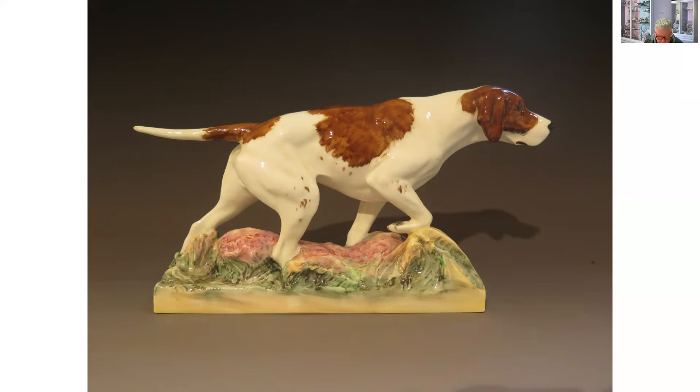This is the sporting dog series, again by Doris Lidner — this is the Pointer. I don't know if any of you have ever walked on the moors with a pointer, but this completely captures the whole essence of the way they point at a bird. It's another snapshot moment — it's almost like a 3D version of a camera — and these models have such fantastic skill to produce this.